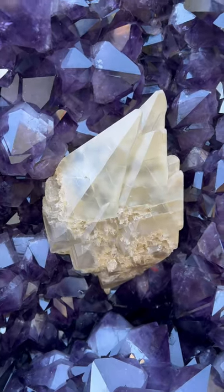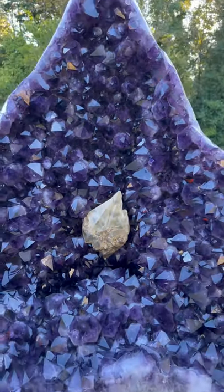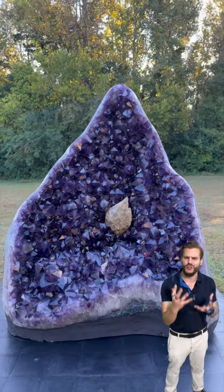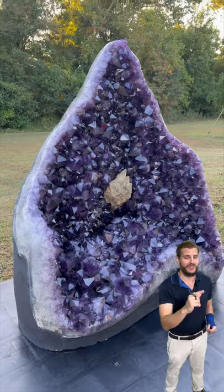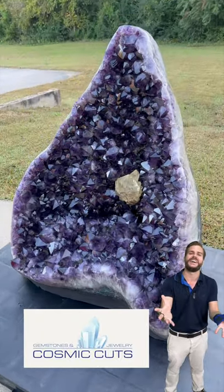An amazing thing about this one in particular is that world-class calcite specimen right in the middle — a once-in-a-lifetime specimen that truly puts life into perspective. And guess what, friends? It could be yours at CosmicCuts.com.